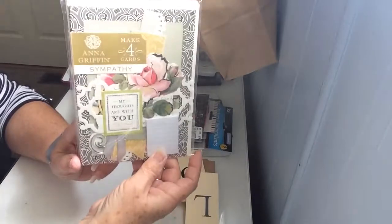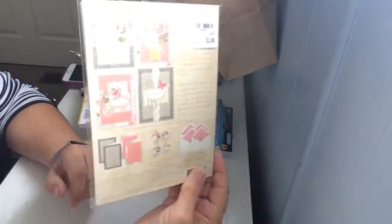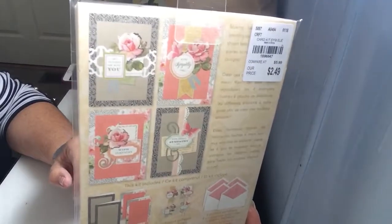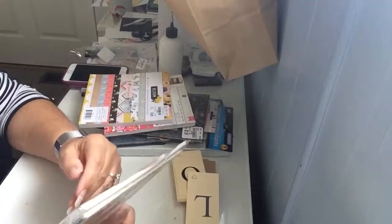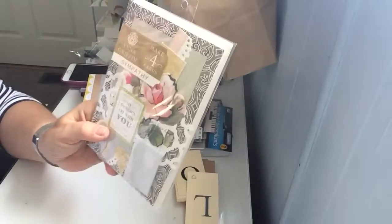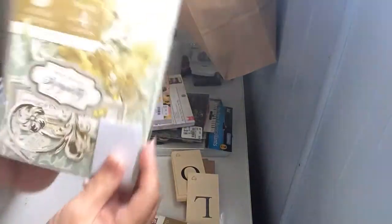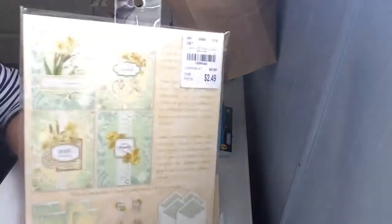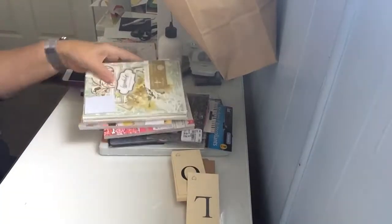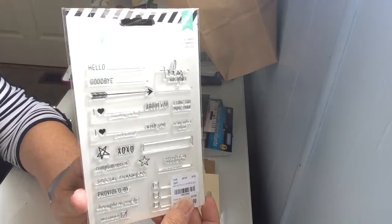These were kind of interesting — it has items to make four cards and I'll probably not follow what they say to do; I'll just use the items that are in it. They were $2.49. I picked up 'My thoughts are with you' sympathy, happy birthday, and another sympathy. It seems like we're needing more and more sympathy cards the older we get.